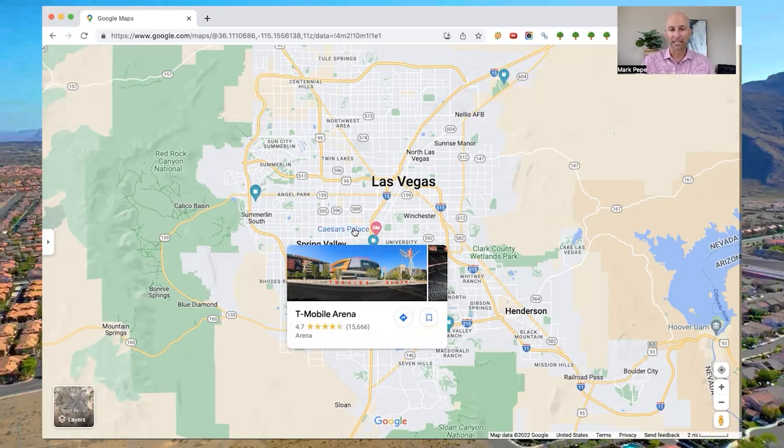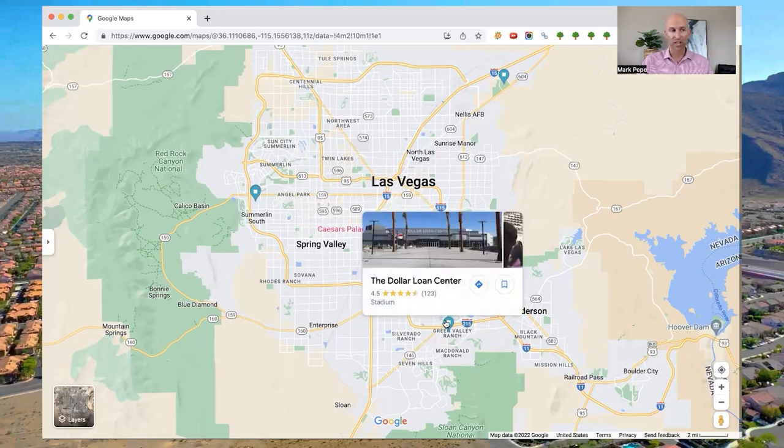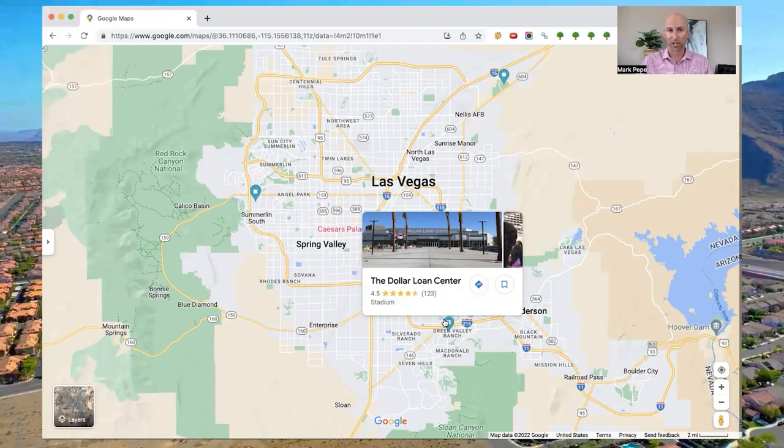T-Mobile is also easy to get to off of Dean Martin, which crosses right over into the arena. The next arena — actually the newest here in town — is the Dollar Loan Center in Henderson, off the 215 and Green Valley Parkway. It opened earlier this year and is home to the Henderson Silver Knights, the minor league hockey team affiliated with the Vegas Golden Knights. The Vegas Nighthawks of the Indoor Football League also play their home games there, along with smaller concerts and corporate events. It's a 6,000-seat arena — about a third the size of T-Mobile — but a brand new, state-of-the-art facility.